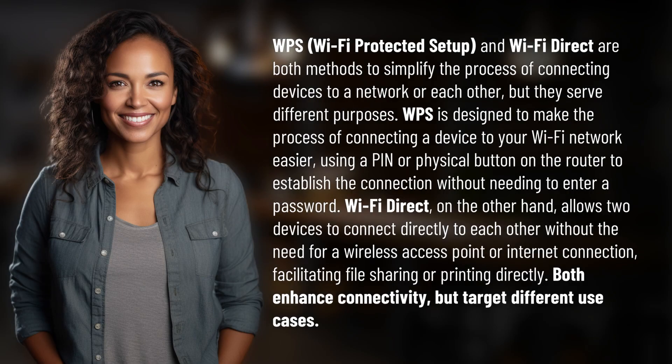WPS, Wi-Fi Protected Setup, and Wi-Fi Direct are both methods to simplify the process of connecting devices to a network or each other, but they serve different purposes. WPS is designed to make the process of connecting a device to your Wi-Fi network easier, using a pin or physical button on the router to establish the connection without needing to enter a password.